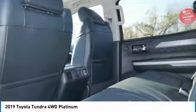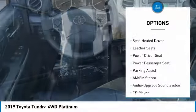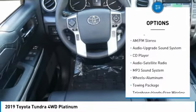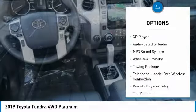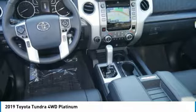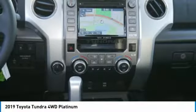Here are some of this vehicle's great options: navigation system, four-wheel drive, power passenger seat, traction control, anti-lock braking system, air conditioning, Bluetooth wireless data link for hands-free phone, HomeLink garage door opener, power steering, and aluminum wheels.